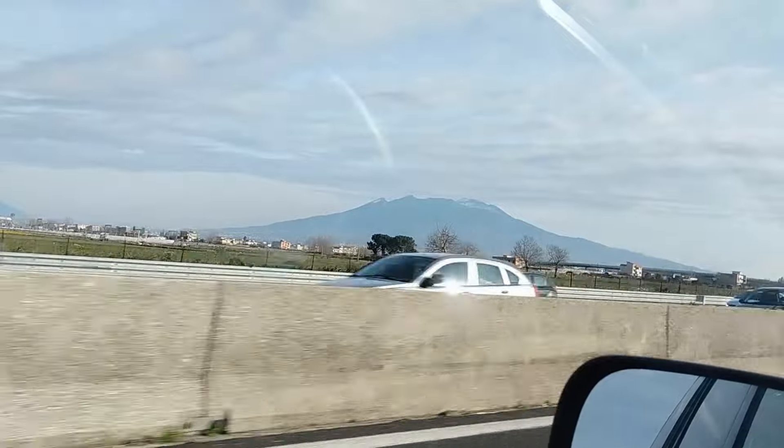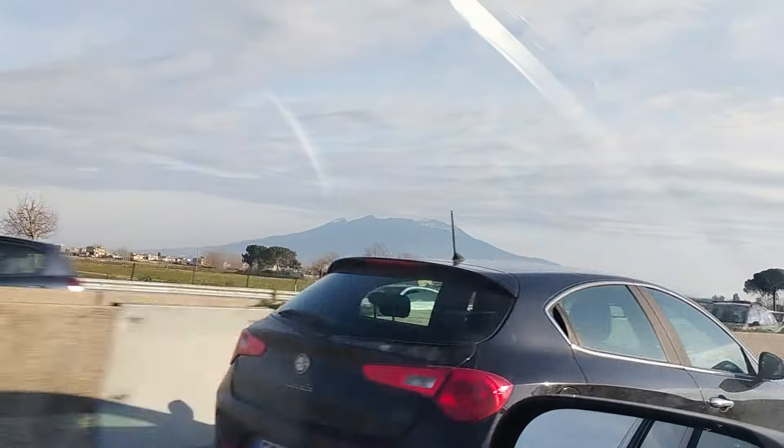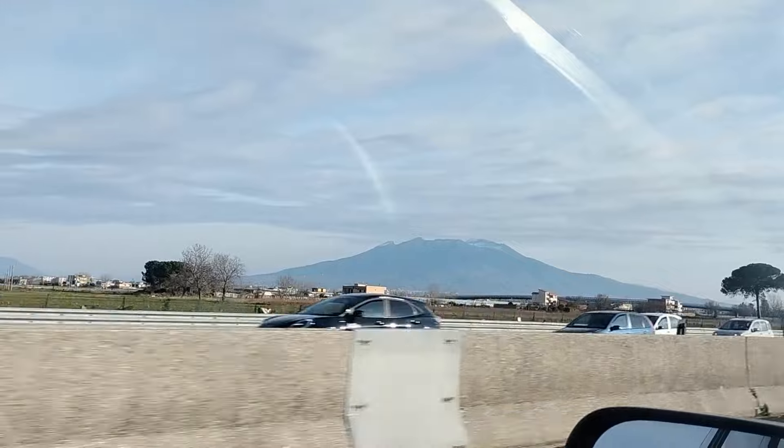Does that mountain look familiar? It is Vesuvius, and we are going to actually climb Vesuvius on the day that we go to Pompeii.